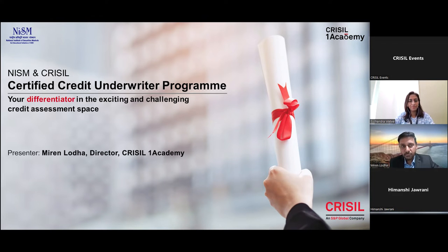A very warm welcome to all the participants who joined us for this webinar. Credit, as you all know, is an extremely core function for any lender, be it a bank or an NBFC. In fact, the entire business model of a lender hinges around credit risk.